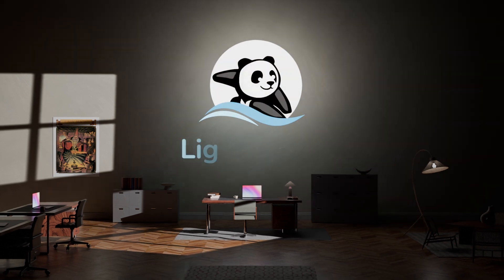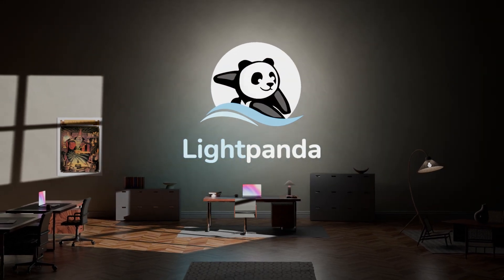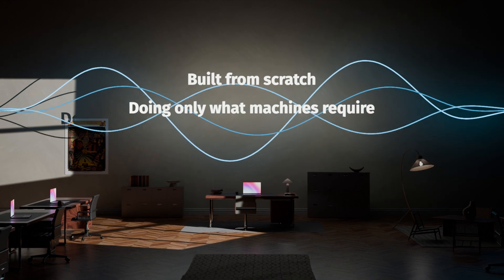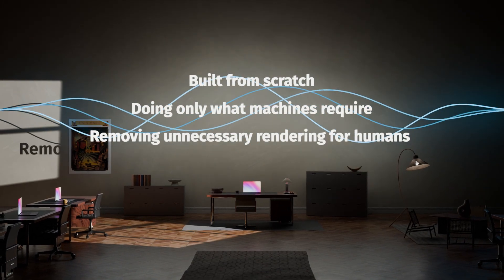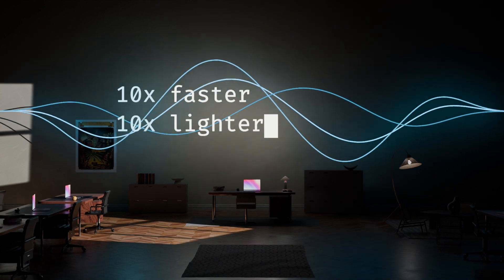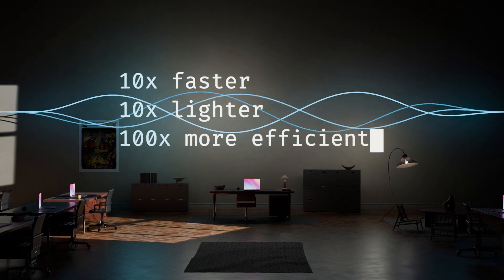That's why we created LightPanda, the first browser designed for machines. Built from scratch, doing only what machines require, removing unnecessary rendering for humans. It's 10 times faster, 10 times lighter, 100 times more efficient than Headless Chrome.